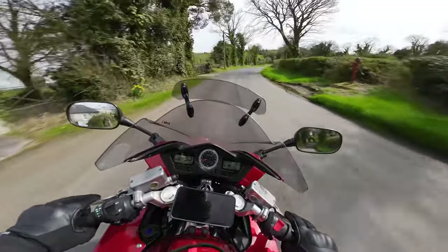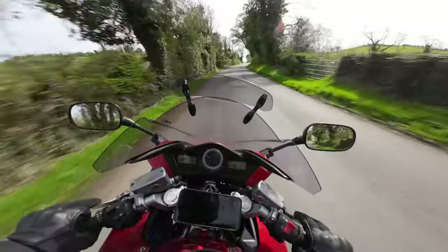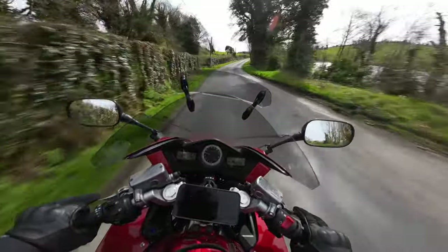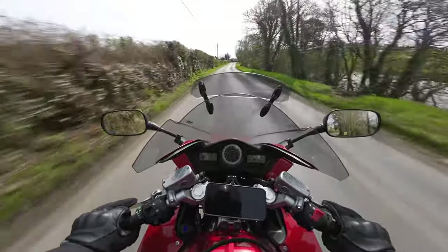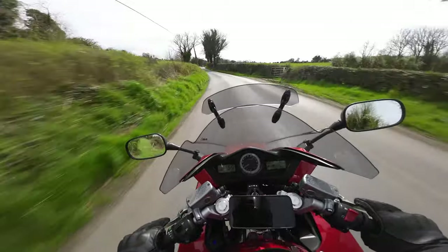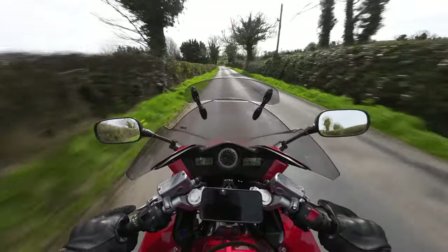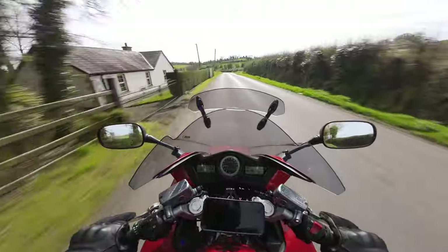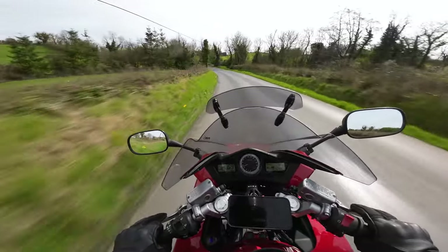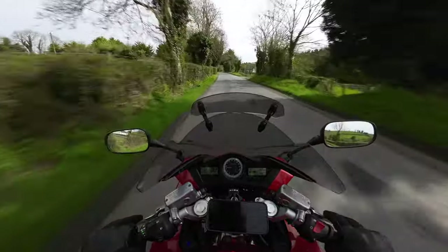That leads me on to the VTEC within this engine, which is another incredible characteristic Honda introduced from 2002 onwards. This is the 2007 model - the sixth generation VFR. The VTEC works across four cylinders, and within each cylinder there are four valves. Up to 6,800 RPM only two valves per cylinder operate, giving you incredible torque and a smooth ride for touring - after all, this is designed as a sports tourer.